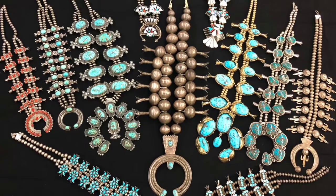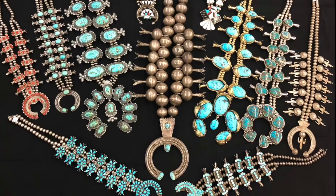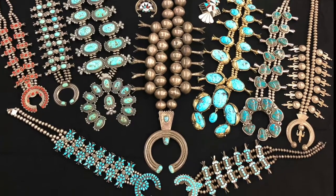Across the Southwest, the squash blossom necklace is recognized as one of the most significant pieces in any collection of handmade Native American jewelry. The squash blossom necklace is often recognized as being rooted in Southwest jewelry traditions of the Diné people.